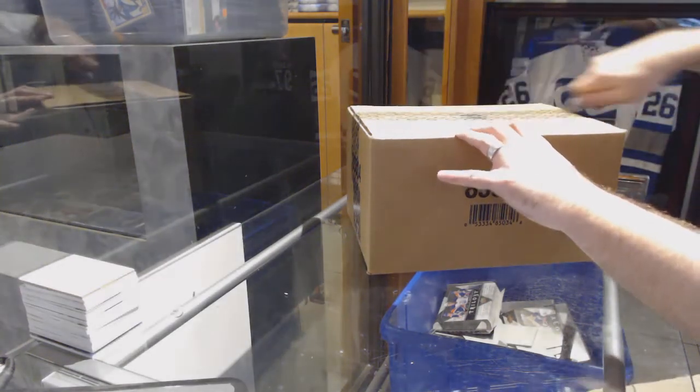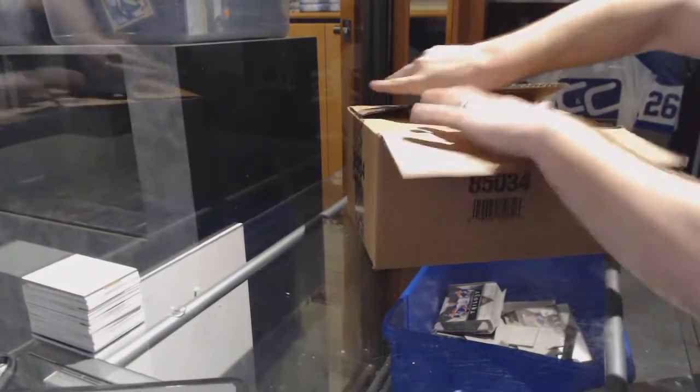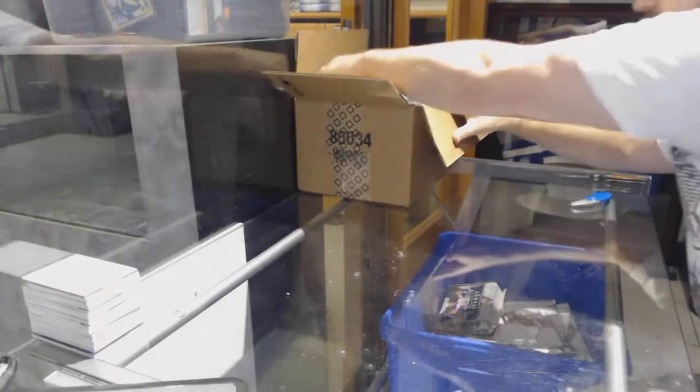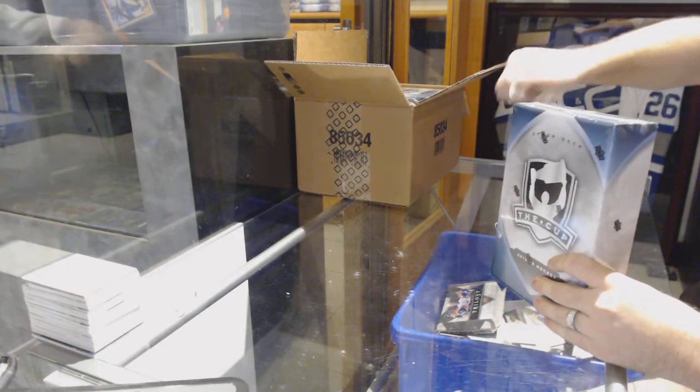Here we go, starting off C&C Break number 71. We have a 6-10 cup case. Oh, it's so beautiful seeing the 6s.